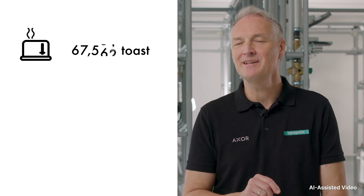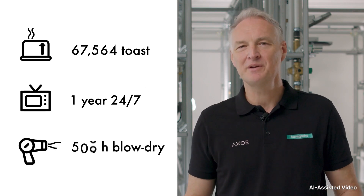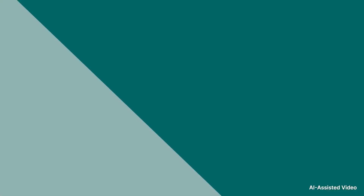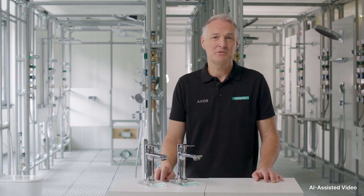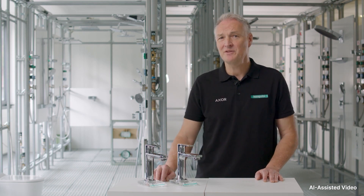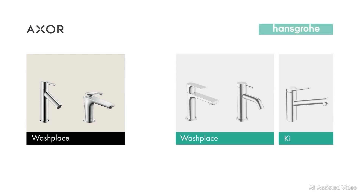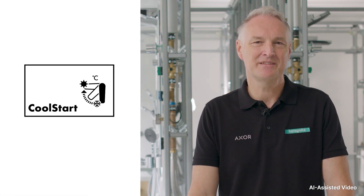With 500 kilowatt hours, you could toast 67,564 slices of bread, watch TV 24/7 for a year, or blow dry your hair for 500 hours. This is essential in times when energy prices are skyrocketing. A CoolStart tap pays for itself in less than two years and costs no more than a conventional Hansgrohe tap. The CoolStart technology is available in many of our products. To recognize CoolStart taps, just look out for this icon.